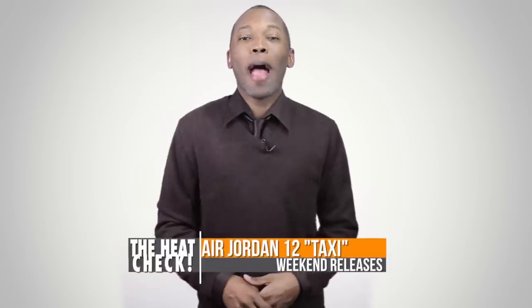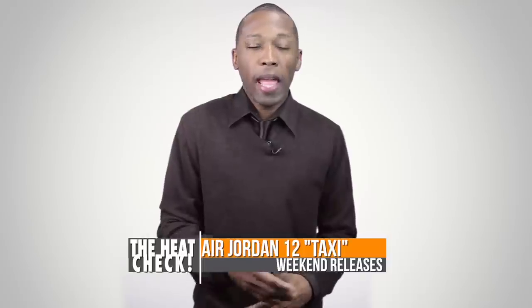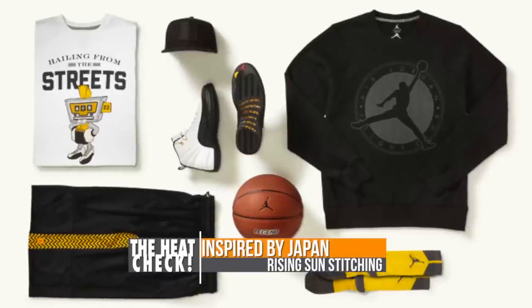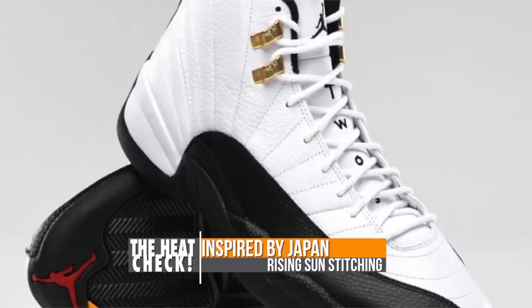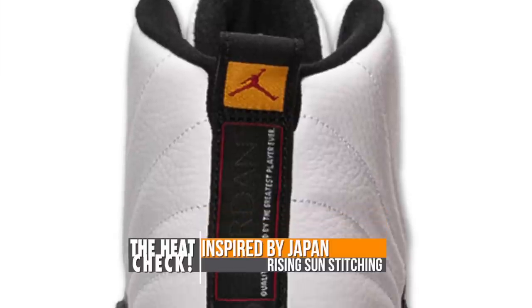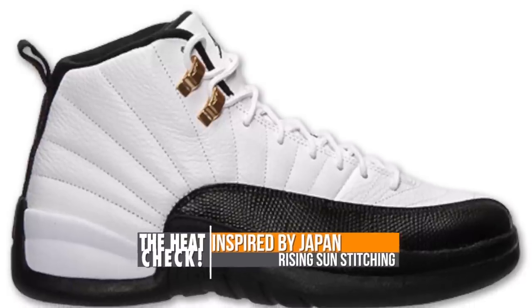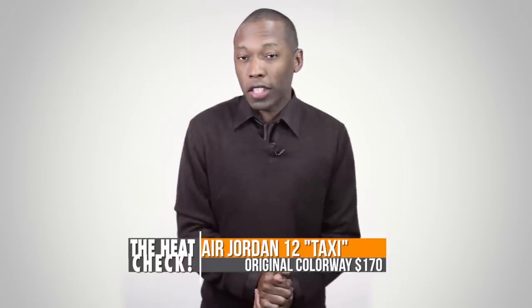Price tag for the LeBron 11 is going to be $200 and you can look for these to release on Saturday. Back in the day when Michael Jordan was still playing basketball, his main designer Tinker Hatfield took inspiration from Japan for the Air Jordan 12. Seen here in the original taxi colorway, the model features a tumble leather upper with stitching that represents the rising sun over the side panel. Black leather gives the retro Jordan some depth while taxi gold accents give the model its nickname, with varsity red accents on the 23 on the heel and part of the outsole. Pricing for these is $170 and you can find these on Saturday.